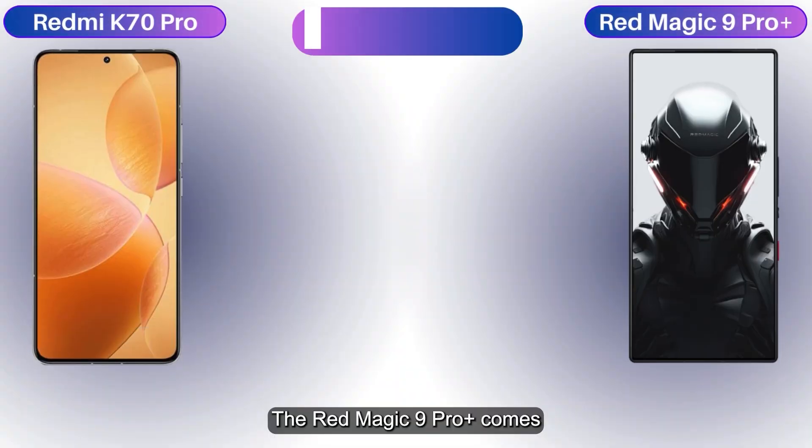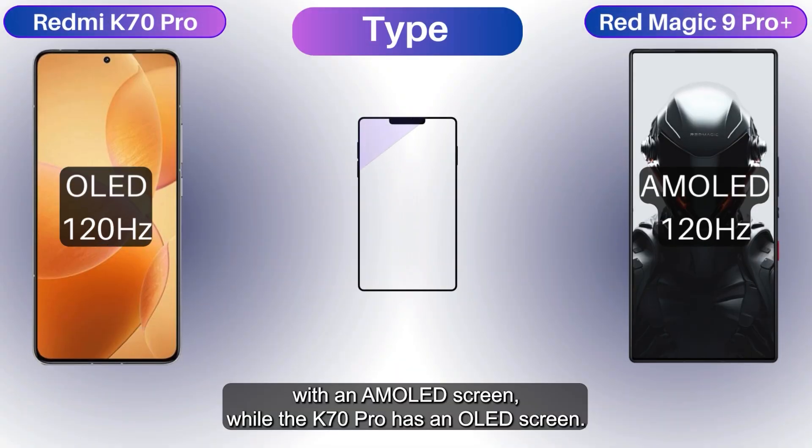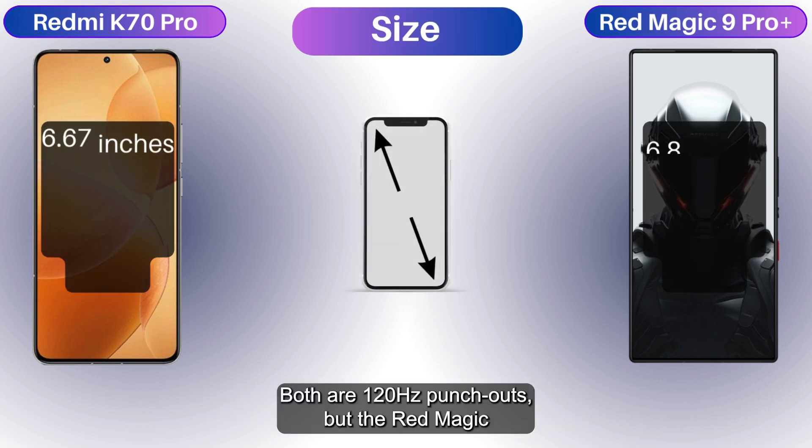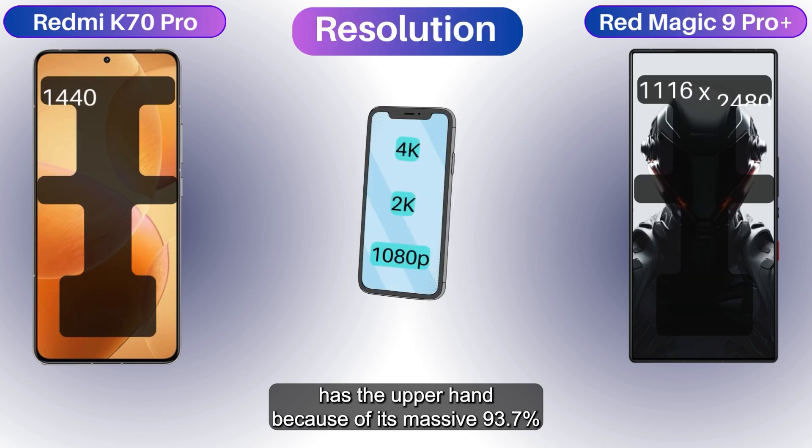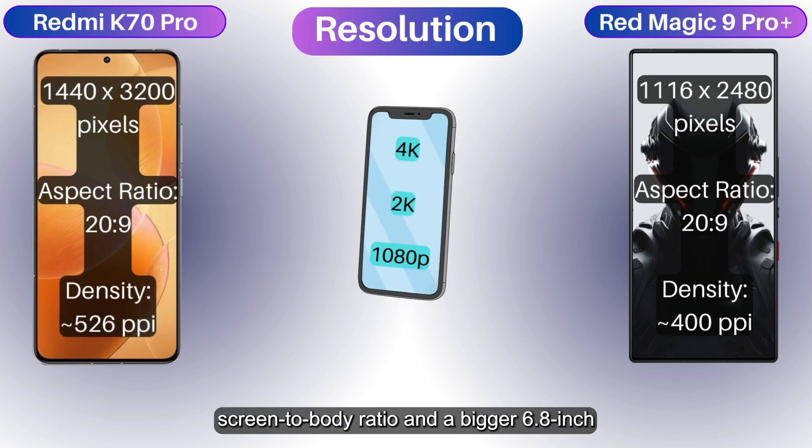The Red Magic 9 Pro Plus comes with an AMOLED screen while the K70 Pro has an OLED screen. Both are 120Hz displays, but the Red Magic has the upper hand because of its massive 93.7% screen-to-body ratio and a bigger 6.8-inch screen.